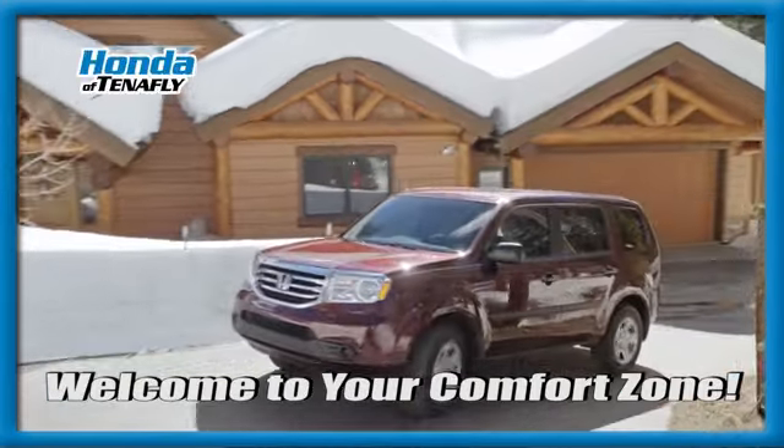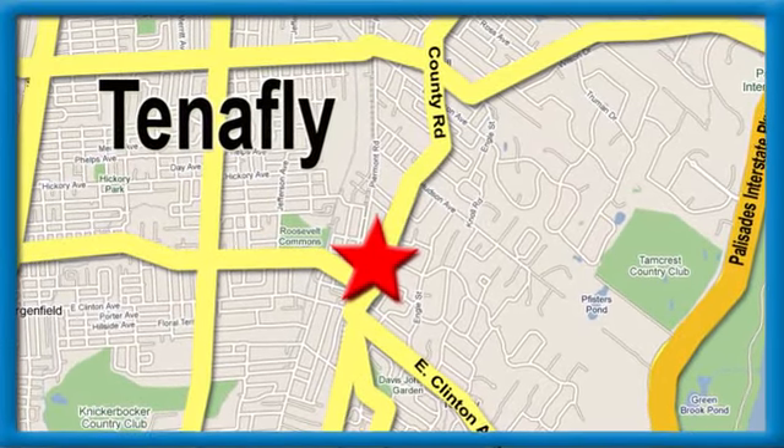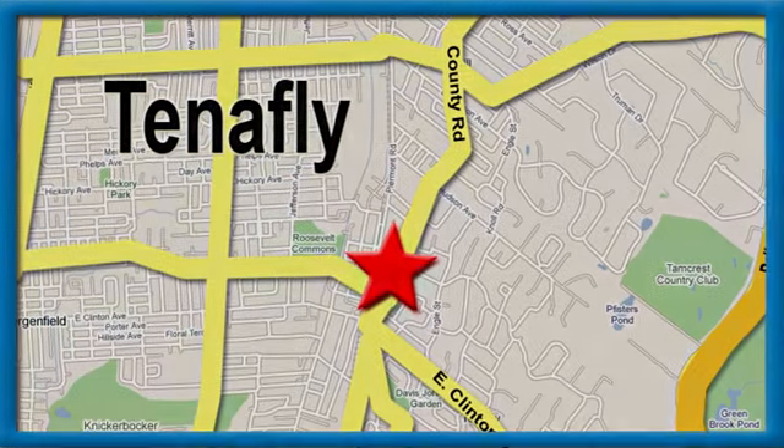Welcome to your comfort zone. Honda of Tappan. We're conveniently located minutes away from Route 4, Route 9W, and the Palisades Interstate Parkway. We'll see you next time.